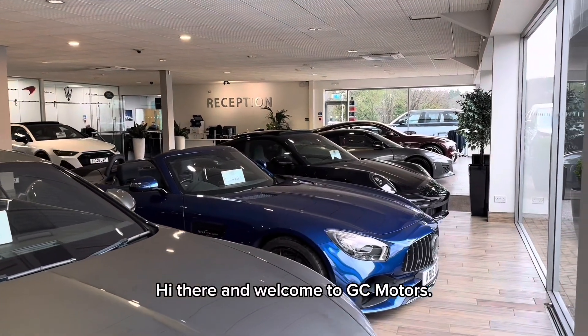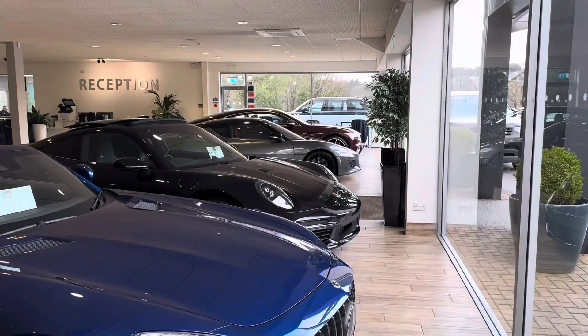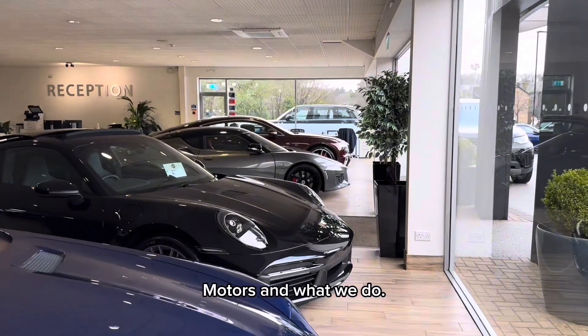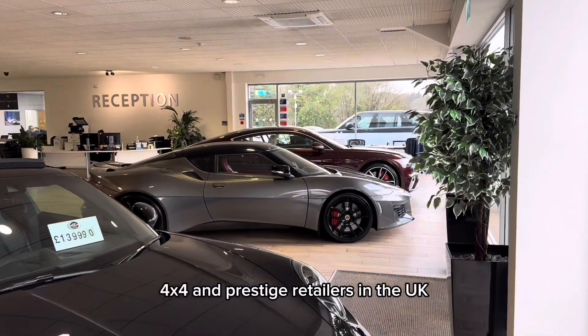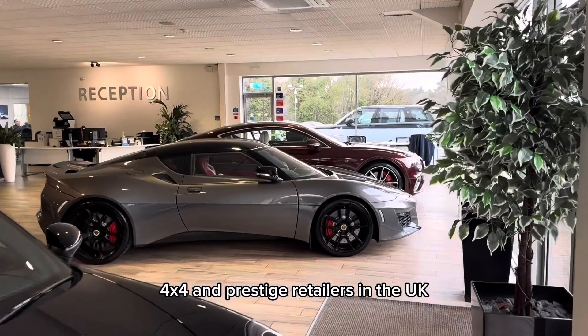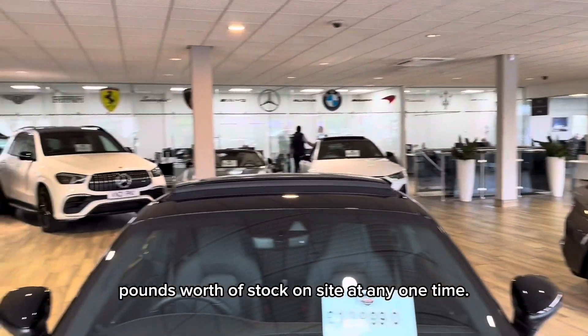Hi there and welcome to GC Motors. Before I get to the fantastic car that you've enquired on, let me tell you a little bit about GC Motors and what we do. We are one of the largest independent sports 4x4 and prestige retailers in the UK with between £8 and £10 million worth of stock on site at any one time.